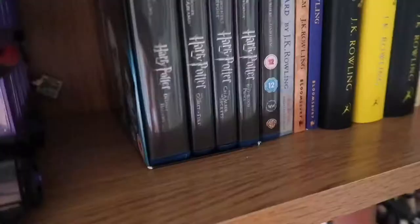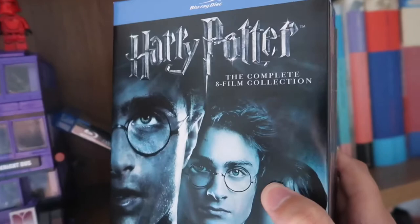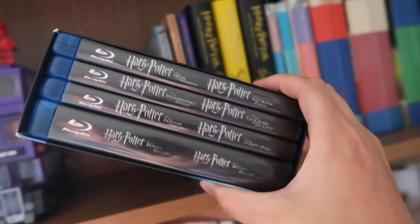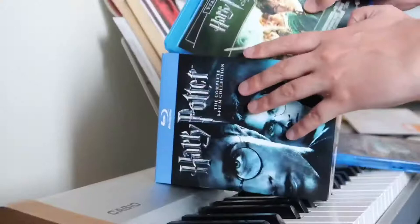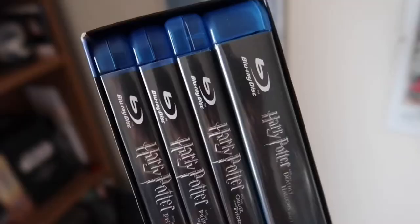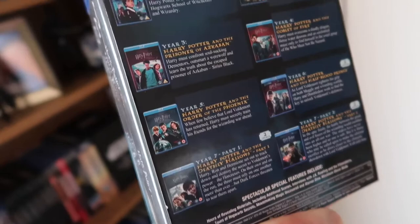Next up, let's talk Blu-rays. Here is the complete film collection — the Harry Potter complete eight-film collection, featuring all eight films: Philosopher's Stone, Chamber of Secrets, Prisoner of Azkaban, Goblet of Fire, Order of the Phoenix, Half-Blood Prince, and Deathly Hallows Parts One and Two. They were not in order, which was really upsetting me, so I fixed that. But yeah, the complete eight-film Harry Potter collection — something we've not watched in far too long. We're gonna have to have a re-watch real soon.